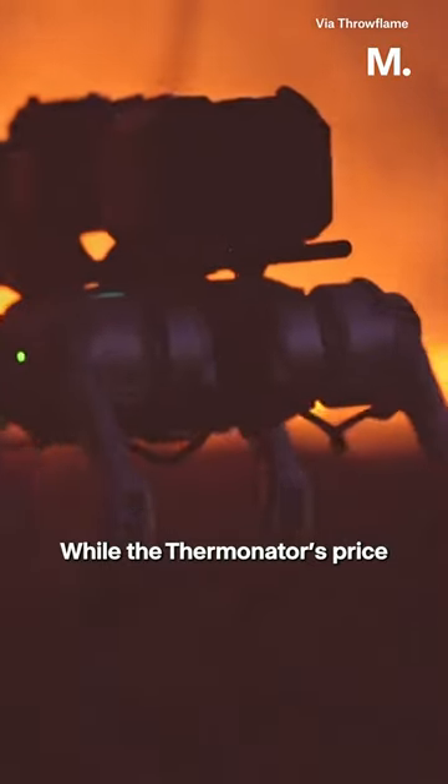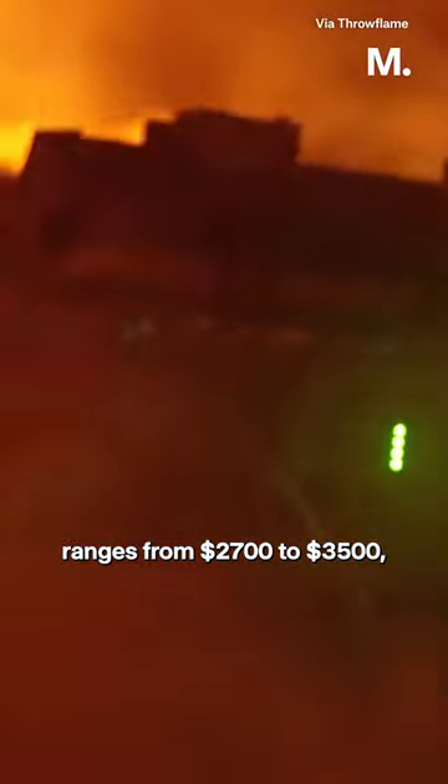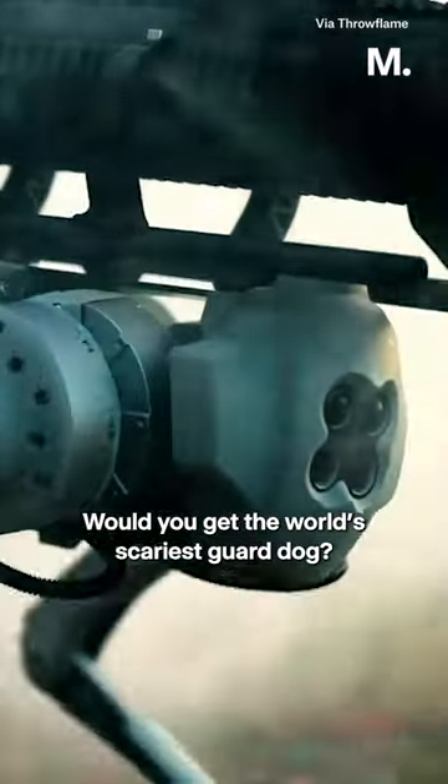While the Thermonator's price is yet to be revealed, the cost of a Go One ranges from $2,700 to $3,500, and the ARC flamethrower is priced between $699 and $899. Would you get the world's scariest guard dog?